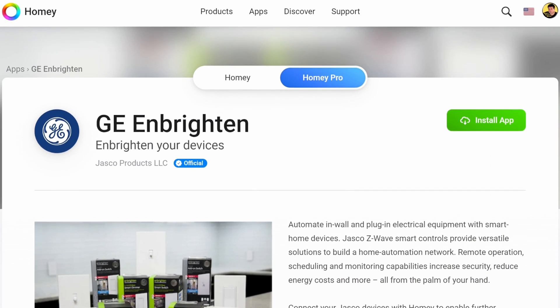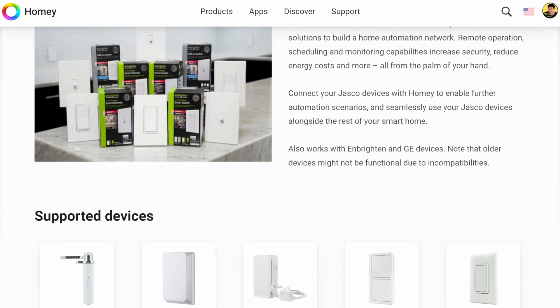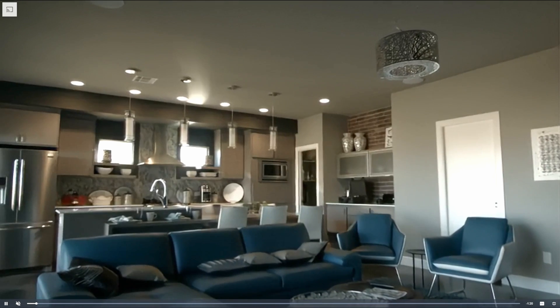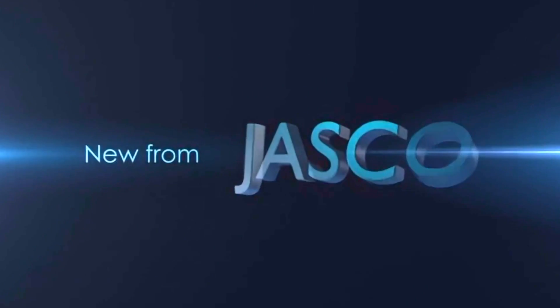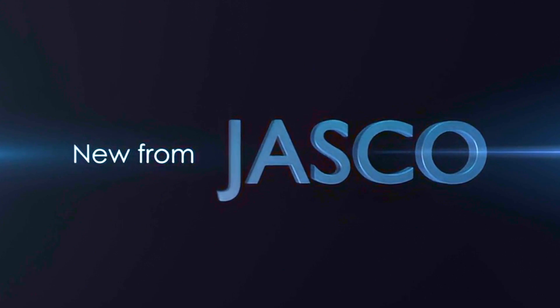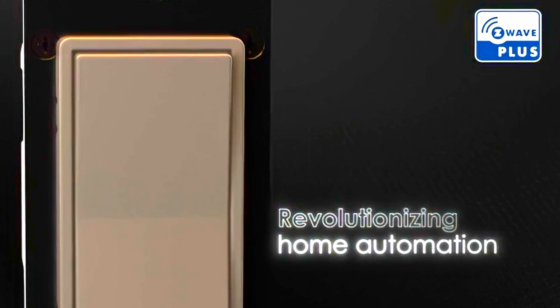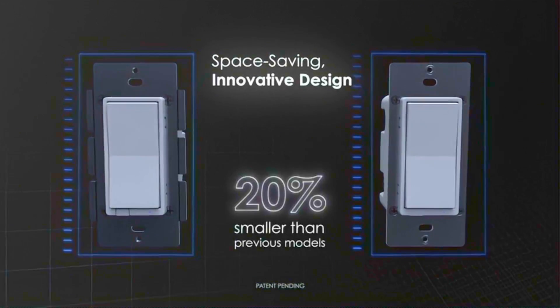Let's kick things off with the GE and Brighton app. I have GE and Brighton switches all over the place, from my family room to the kitchen. These GE, Brighton, and Jasco light switches have been rock solid for over five years. With the addition of the GE and Brighton app, Homey supports 31 additional smart devices, including multiple sensors and switches across Wi-Fi, ZigBee, and Z-Wave protocols.